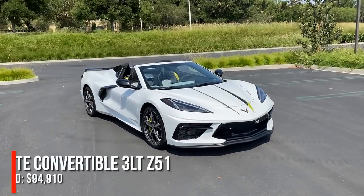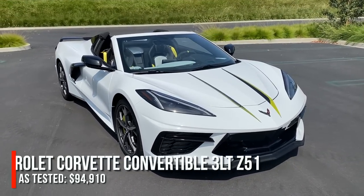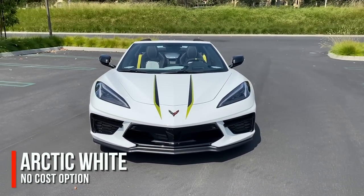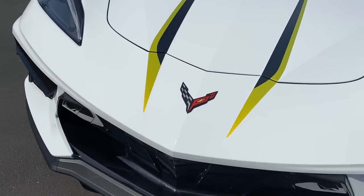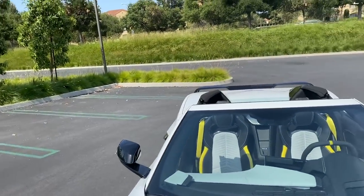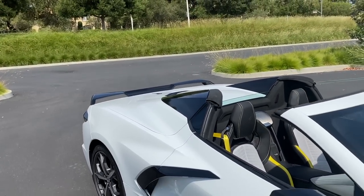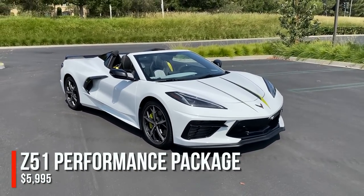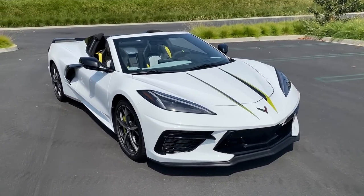There it is — the 2021 Chevy Corvette Stingray convertible, finished in Arctic White. It's a standard no-cost white paint color contrasted by black metallic accents in the nose, air inlets, door mirrors, nacelles, and side air inlets. You can also see the spoiler out back, which tells you this one has the Z51 performance package.